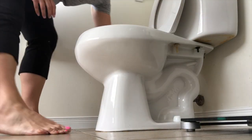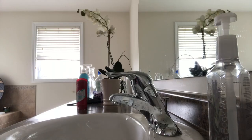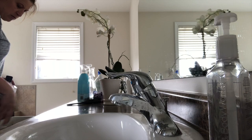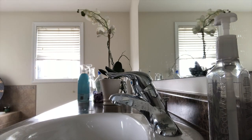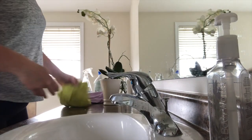Hi guys, and welcome to my channel. In this video I show you how I deep clean my master bathroom. I do this once a week, usually on a Thursday or Friday, and it's pretty much the same routine every week.